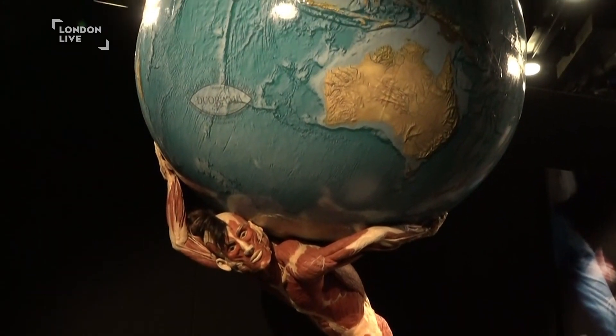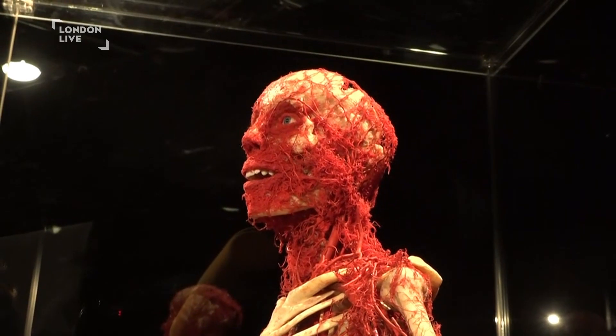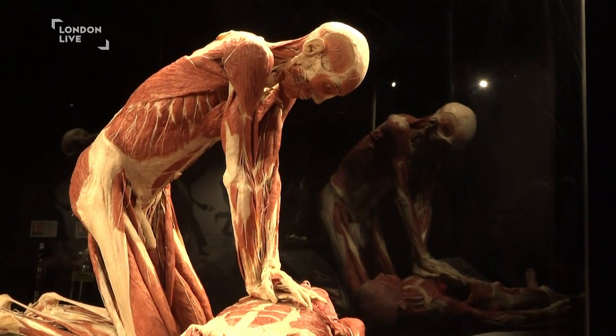I did speak to the brains behind this whole concept. I spoke to Dr. Angelina Walle. She created it with her husband, Dr. Gunther von Hagen. He's rather poorly at the moment. And she explained to me that if he was to pass away anytime soon, or indeed in the future, she would actually plastinate him.